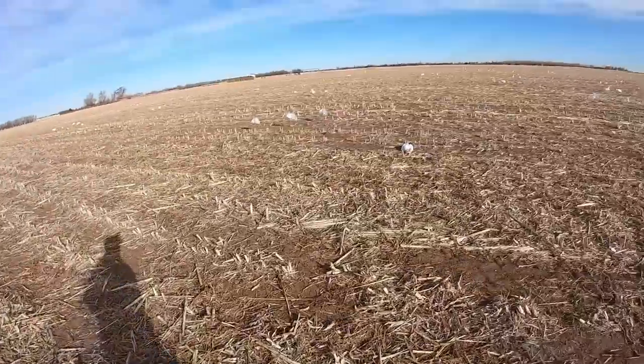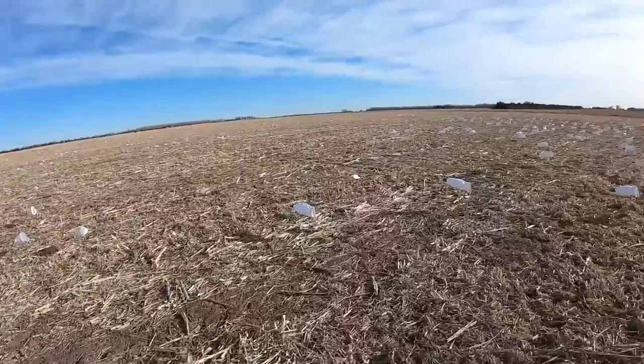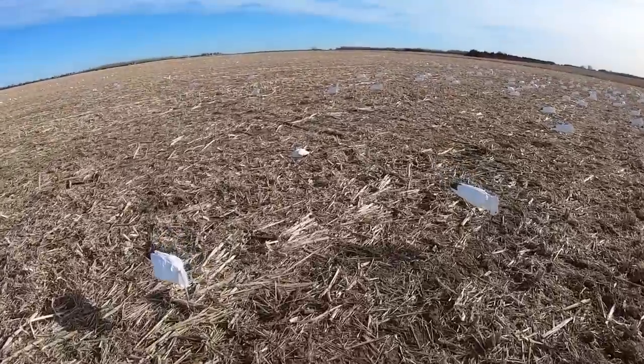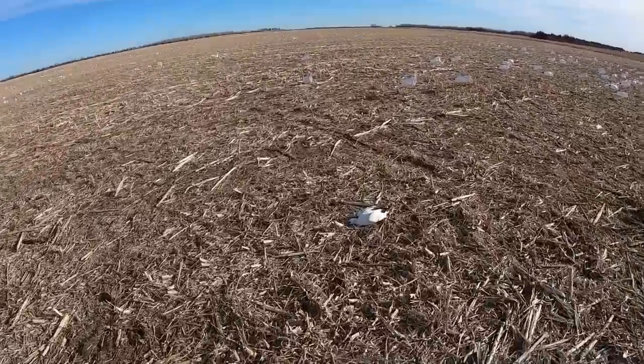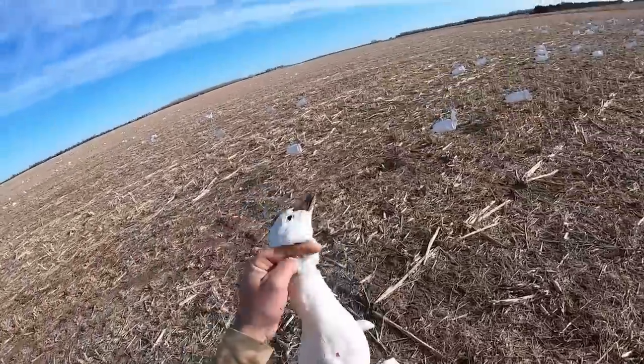Juvie city! Wait - that was an adult they shot, look at that. That's a big rossi - I should have brought my gun! Little itty bitty rossi, that's fun.